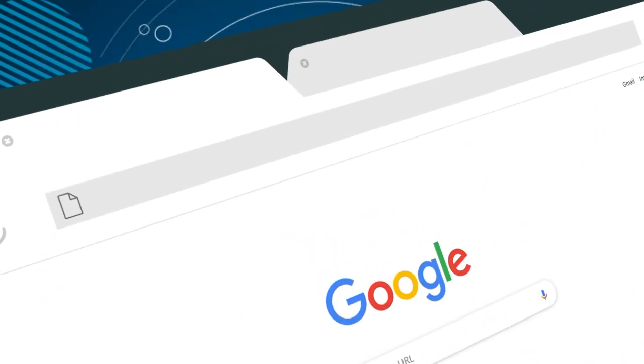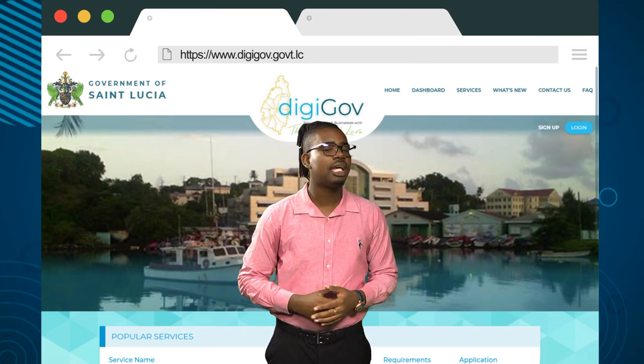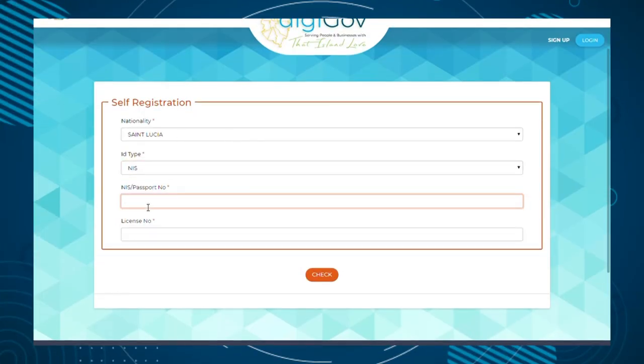To create an account, open your web browser and type www.DigiGov.govt.lc. In the top right corner of the page, click the Sign Up button. Next, complete the form provided entering your nationality, ID type, NIC passport and driver's license number, and then click the Check button.